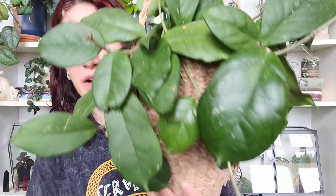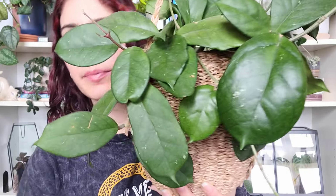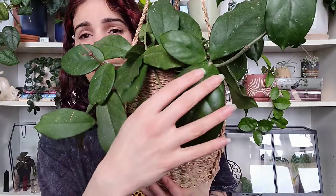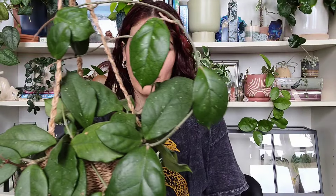I do have the Hoya fungi here for reference — it's one of the parent plants. The leaves on the hybrid have the potential to get just as big as the fungi but are a little more narrow and pointy, which they get from the pubicalyx. The fungi is a really great grower with cute pink blooms and big splashy, somewhat veiny leaves. I got it off the Plant Farm for around $30 — it's a staple if you're a Hoya person.